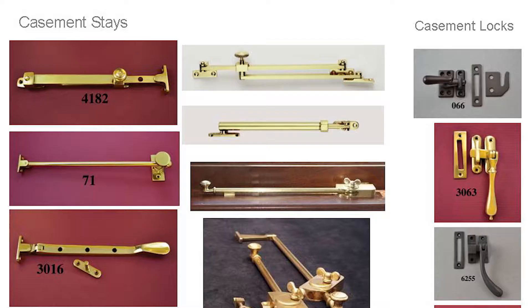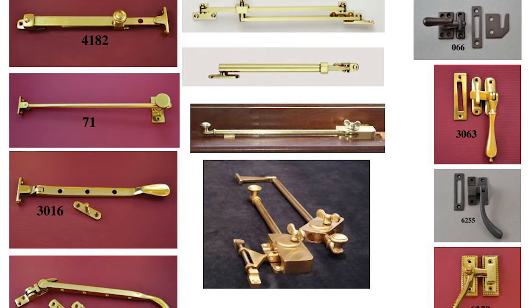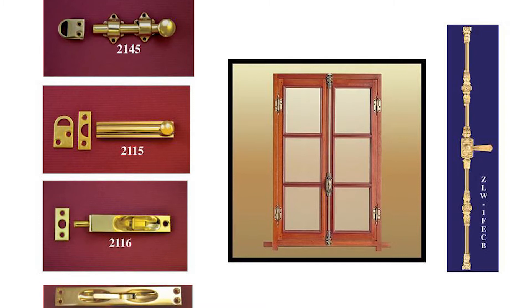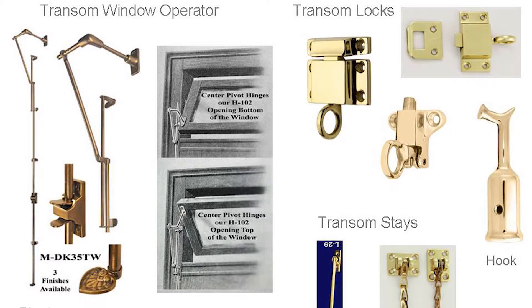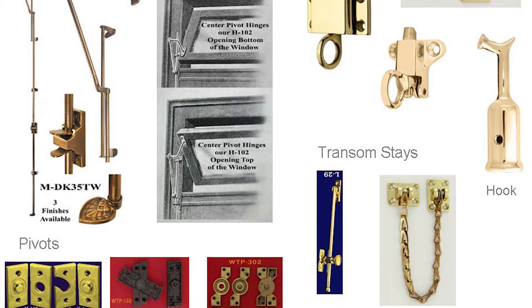If you have casement windows that open like doors, here are the sash stays you can use — because the wind's going to try and blow the casement, but you want to keep it fixed for accurate ventilation. Here are different casement stays, casement locks, and bolts you'll find on casements. This is what we call French casement hardware, reminiscent of the three-point locking hardware found on doors. We can even get transom window operators today — you can see the transom window that pivots in the center, and we can get these pivots, transom locks, transom hooks, and transom stays.